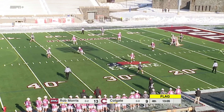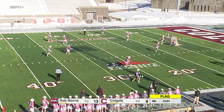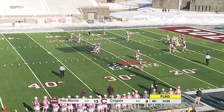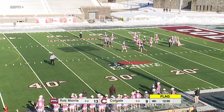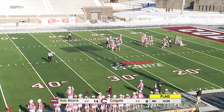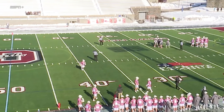A second flag — not exactly sure what they'll call there. Darting inside and firing it home going top shelf was Corson Keeley. With 12:56 to go in the fourth quarter, it's Robert Morris 15, Colgate 9.